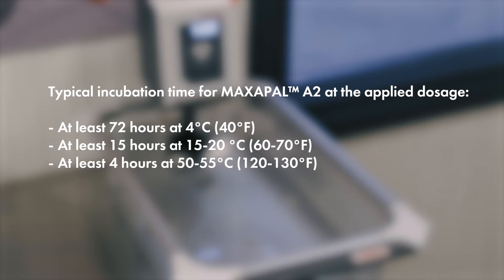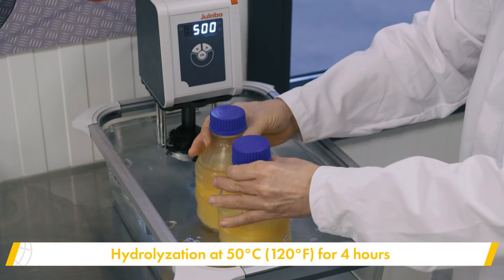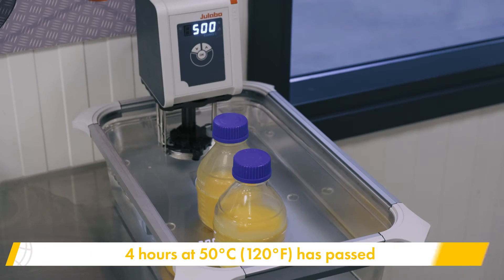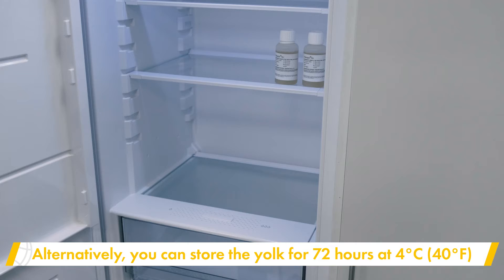During our experiment, we subjected the egg yolk to a 4-hour incubation in a water bath maintained at 50 degrees Celsius. Alternatively, you can keep the egg yolk at 4 degrees Celsius for 72 hours.